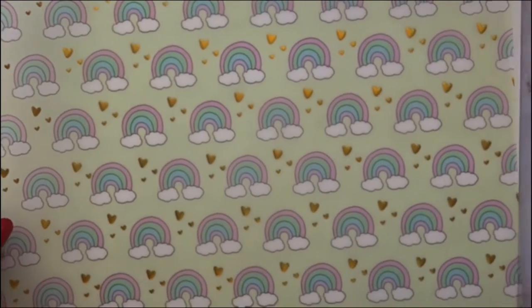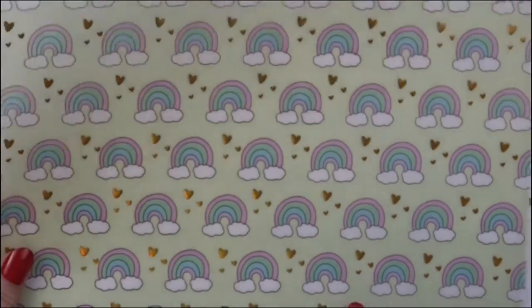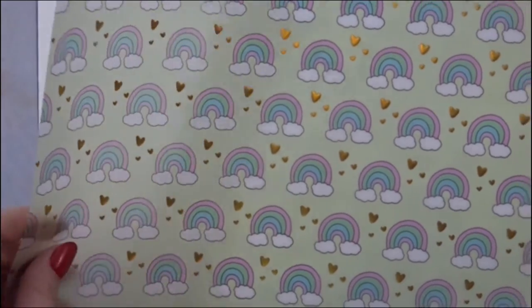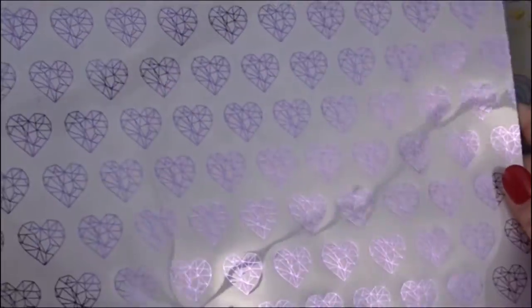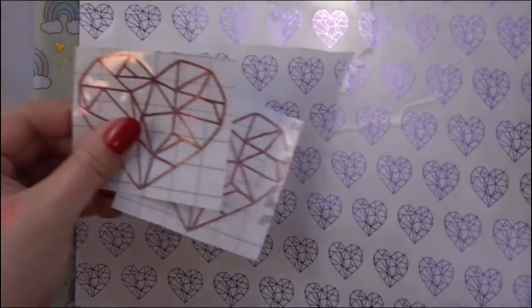Now the more see-through paper: here is the acetate — it's like a lime green, yellowish background with rainbows and gold foiled hearts. Next is the perfect purple — purple geo hearts that kind of match this design but in purple, which I love. It's like a lavender, really light purple — really really pretty.